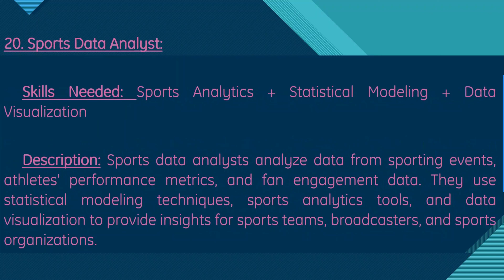Moving on, we have sports data analyst. Skills needed are sports analytics, statistical modeling, and data visualization. Sports data analysts analyze data from sporting events, including athlete performance metrics and fan engagement data. They use statistical modeling techniques, sports analytics tools, and data visualization to provide insights for sports teams, broadcasters, and sports organizations.